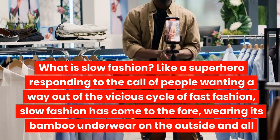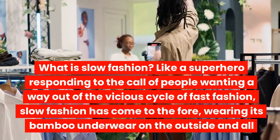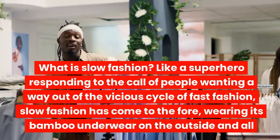What is slow fashion? Like a superhero responding to the call of people wanting a way out of the vicious cycle of fast fashion, slow fashion has come to the fore — wearing its bamboo underwear on the outside and all.